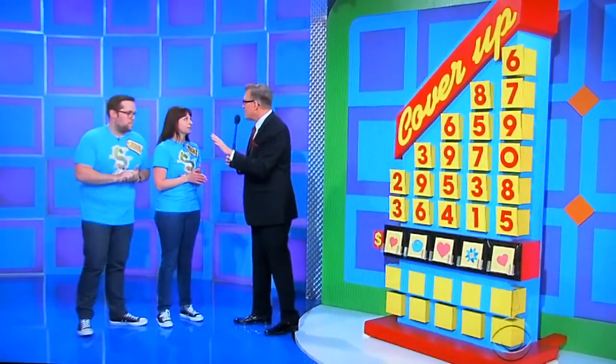Nobody ever gets it right the first time. And if you don't, don't worry about it, because all you need to get is one right — just one right every single round. If you get one right, you get to keep on playing another round. You ready, Megan? Ready, John? Start covering them up.